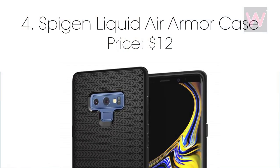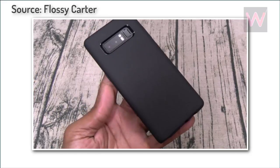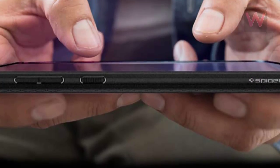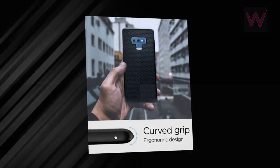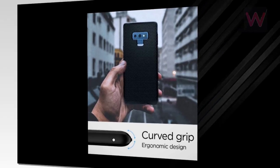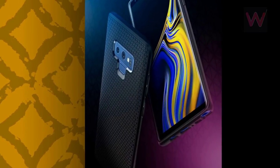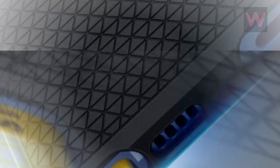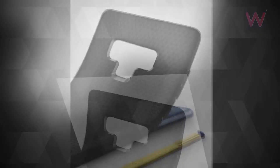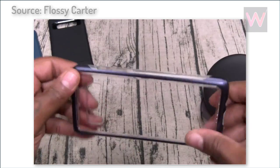Number four: Spigen Liquid Air Armor case, priced at $12. Spigen's Liquid Air Armor is one of the favorite cases from the company and is quickly becoming more popular than the Rugged Armor. You get an extremely rugged and durable case that's also very thin — two things that usually don't go together. Made entirely from slim form-fitting TPU material that's shock and drop resistant, it features a geometric pattern on the back to improve grip and cut down on visible fingerprints. Air cushion technology in the corners gives it a military-grade rating against daily hazards.